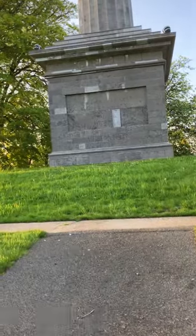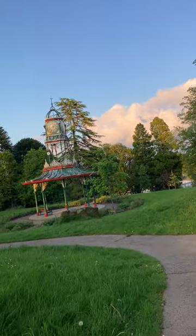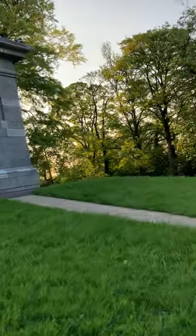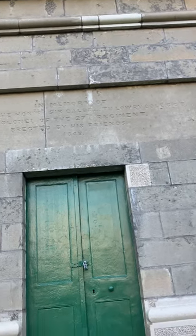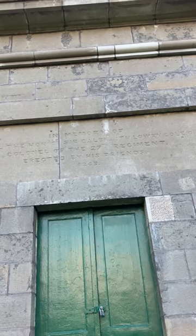It's quite a substantial monument, there's no doubt about it. There's actually one of these not only in Hillsborough but also I think in Edinburgh — it's of John Knox, the Scottish Reformer. So we'll have a wee look at this and then we'll wrap this wee video up. It says: 'In memory of General the Honourable Sir Galbraith Lowry Cole, Colonel of the 27th Regiment' — obviously of Enniskilleners — 'erected by his friends in 1843.' So there you are.